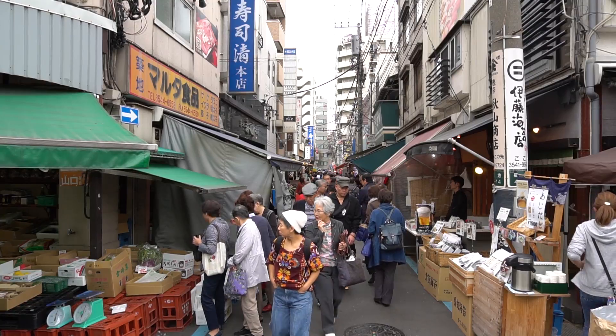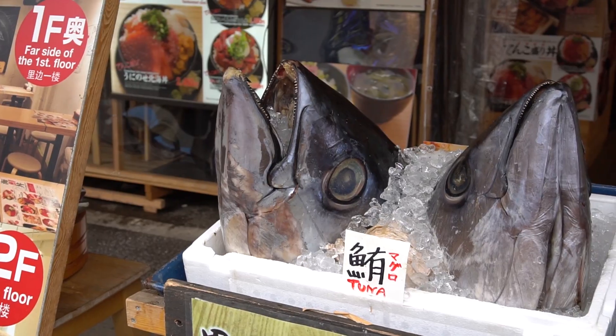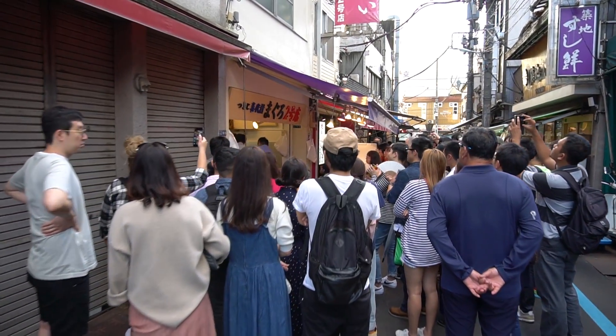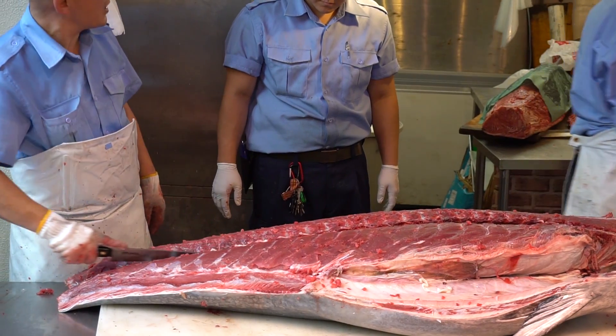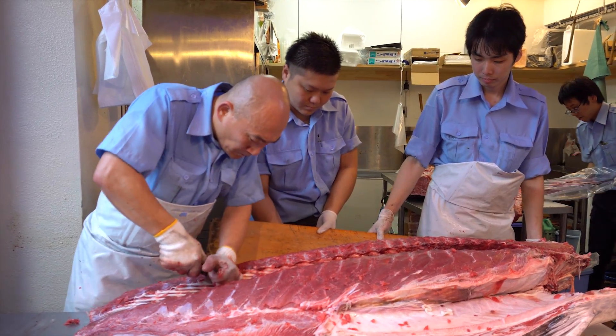The original Tsukiji fish market moved to Toyosu due to redevelopment, but the Tsukiji Outer Market is still quite lively. You can still run into public tuna cutting in these narrow alleyways — there's a lot to do.